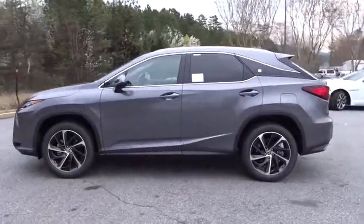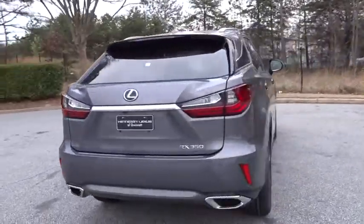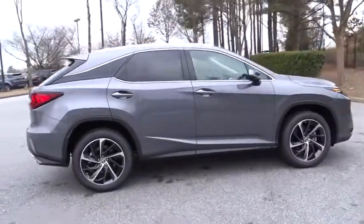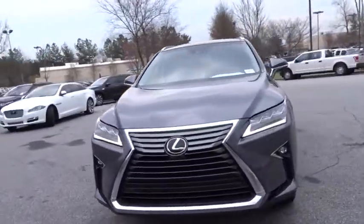The 2018 Lexus RX 300. As one of the first entries in the crossover luxury SUV segment, the Lexus RX 300 provides a high seating position, available all-wheel drive, and generous cargo capacity, along with great fuel economy. Here are some of this vehicle's great options.